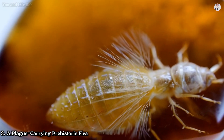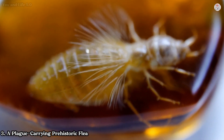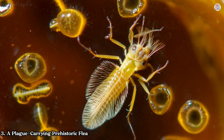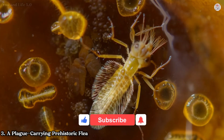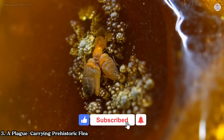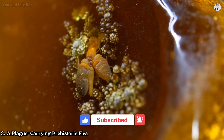Were rodents — whose hairs have also been found in Dominican amber — the hosts of these ancient fleas? Or did the bacteria exist symbiotically within the fleas themselves? The fossil offers a haunting reminder of the ancient interplay between hosts and parasites, a dynamic that persists to this day.